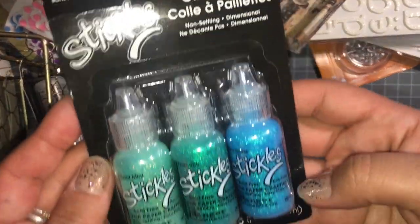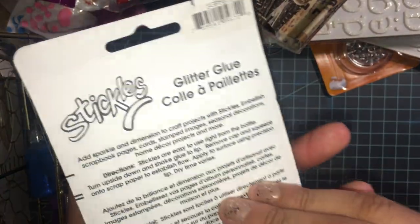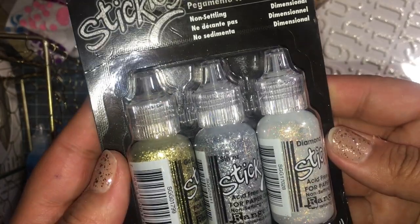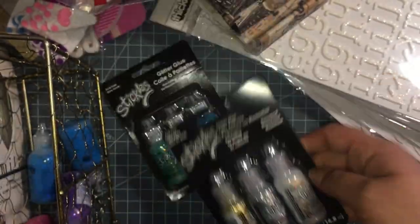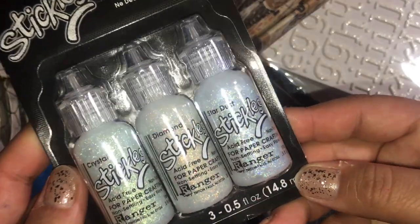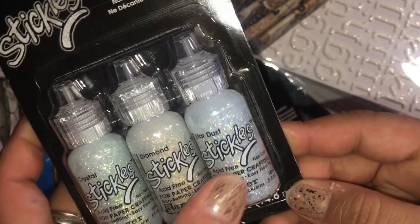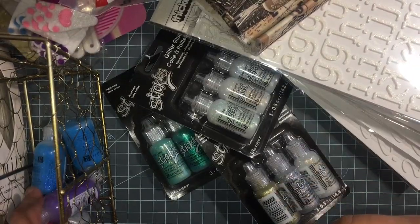I also got Stickles — they were $2.39 a piece. I got this one here, and this one I already have. Then I got this white crystal diamond and stardust — I really like this one. I just picked up what they had left.